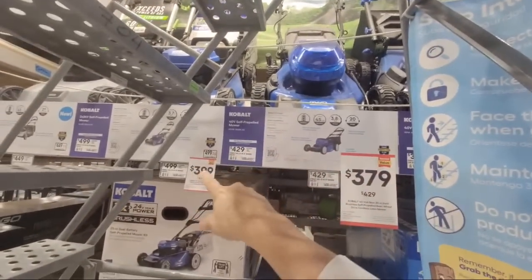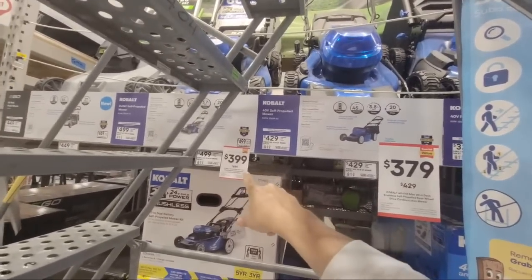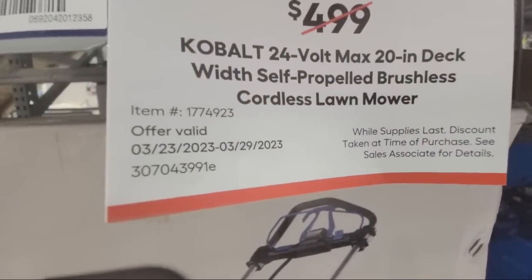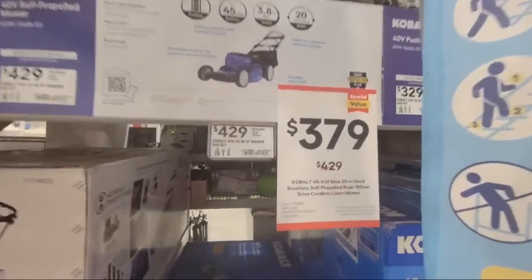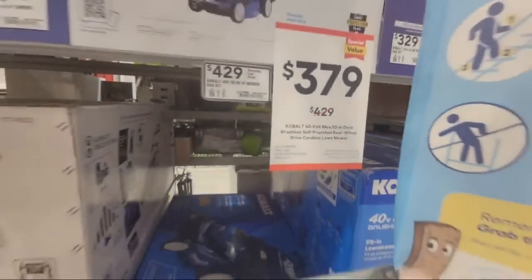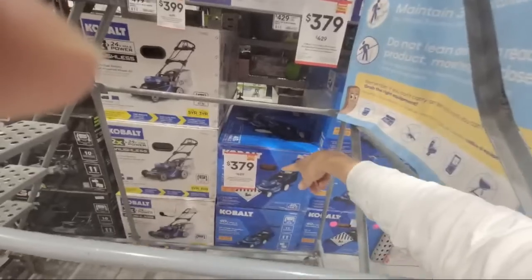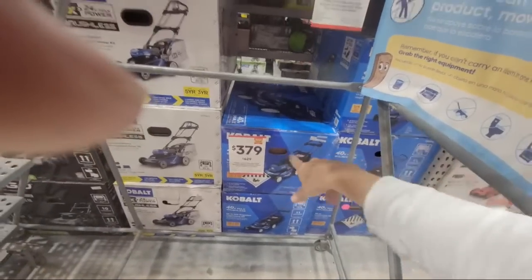Cobalt is doing the same thing with their lawnmowers — taking off about $100 on this one, and this one is $50 off. Let me try to get in close for you on these so you can see the item numbers and pricing.